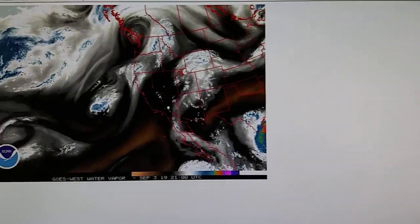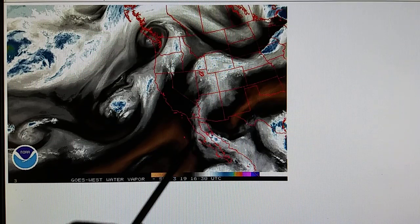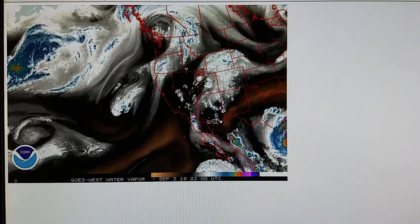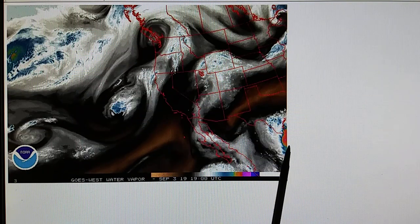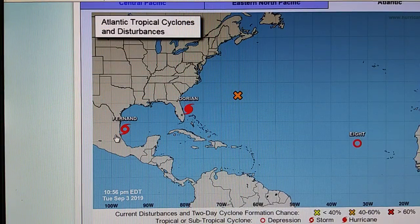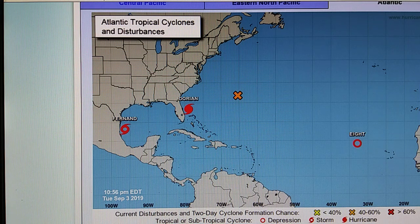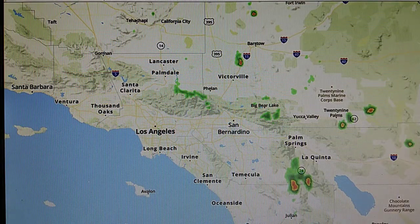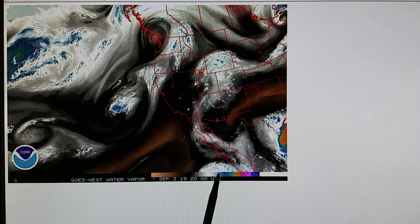Here's a shot from earlier today showing the monsoonal flow pattern into Southern California — that's why it's been very muggy with a dew point of around 62 degrees. We should be having thunderstorms from this flow pattern. Here's Tropical Storm Fernand right over here on this map.